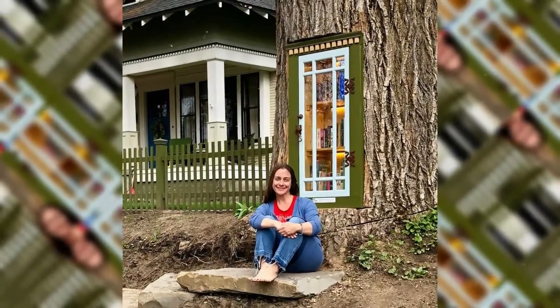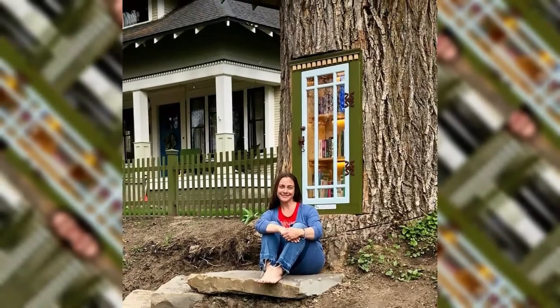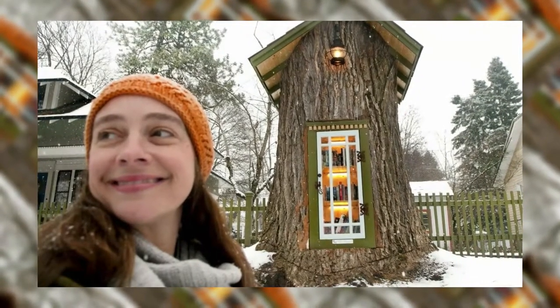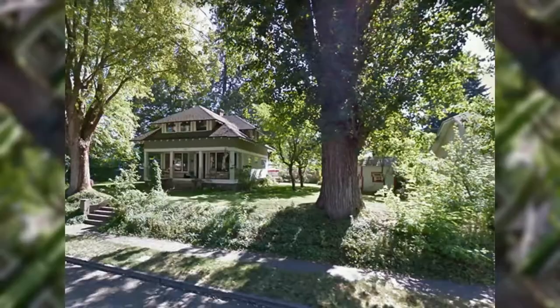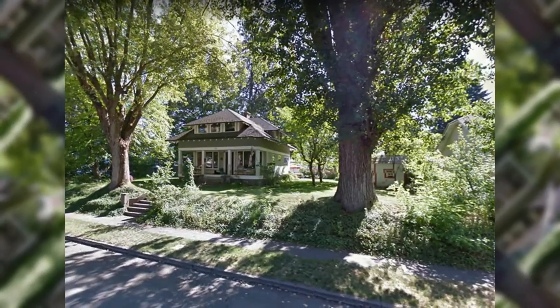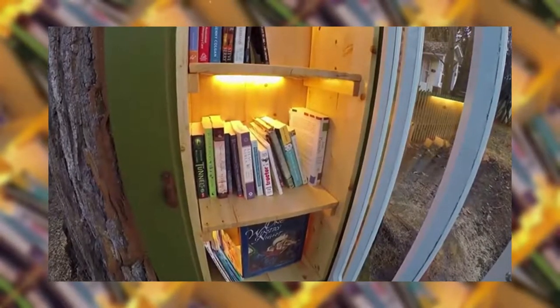One librarian, Cheryl Lee Armitage Howard, decided to take this one step further. Not only is she a librarian, she's also an artist and a bookbinder from Idaho. When her family recently chopped down a 110-year-old cottonwood tree in their yard, she decided to not let the trunk go to waste and install a tiny library inside of it.